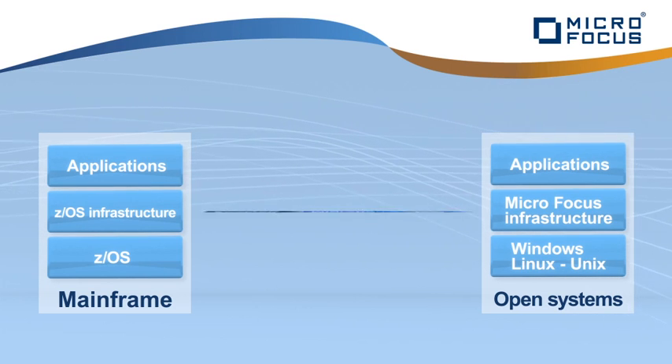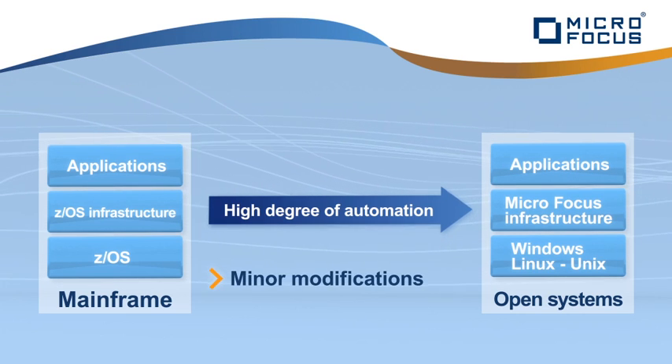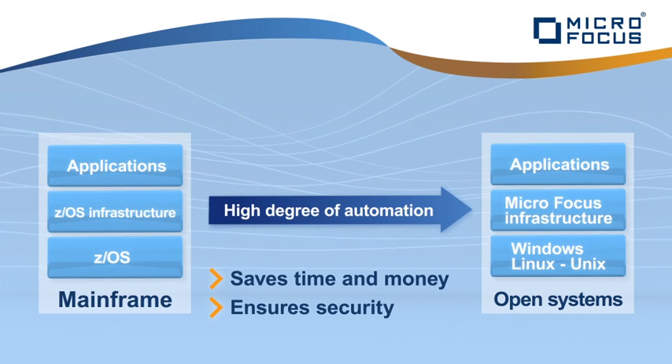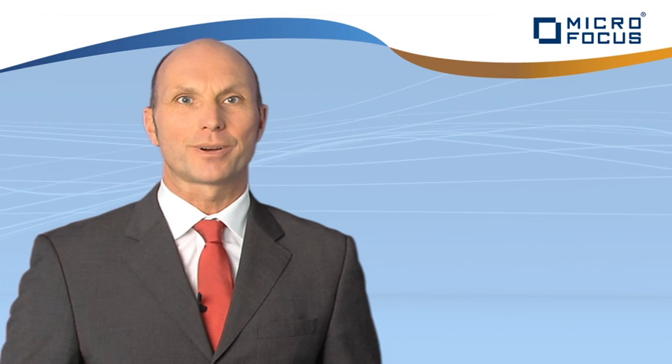The high degree of automation and Microfocus technologies eliminate the need for extensive modifications and ensure shorter project lifespans. This saves you time and money and guarantees security. We provide the latest support from PL1, the leading mainframe language, alongside COBOL.